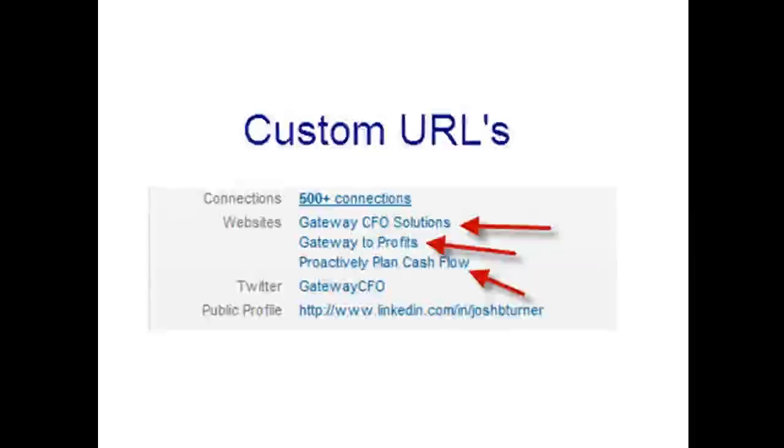Custom URLs on your profile are about making it an effective lead generation tool. The standard profile says 'company website,' but if you go to edit your profile and click 'other,' you can type in whatever you want — like a call to action. For example, instead of 'company website,' I use 'proactively plan cash flow — Gateway CFO Solutions.' Making that a call to action is a great way to drive traffic to your site.